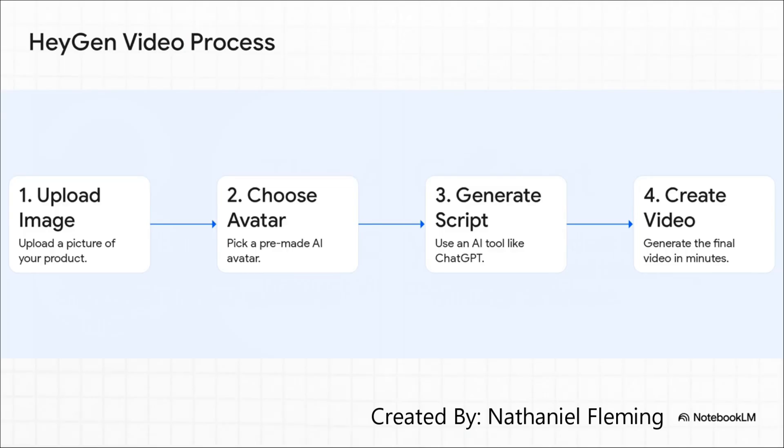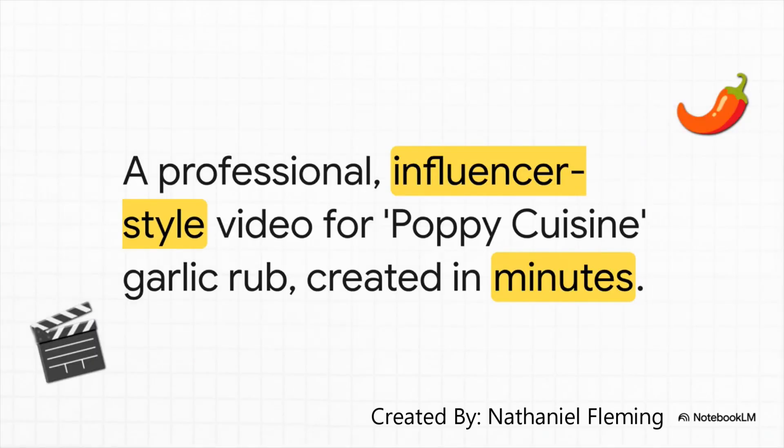You might be thinking it has to be complicated — nope. Look how simple this is. You upload a picture of your product, you pick an AI avatar you like, you generate a script — you could even use ChatGPT for that part — and then you just click Create Video. It's a four-step process that literally anyone can do. And here's the result: a professional, influencer-style video for this Poppy Cuisine garlic rub. It looks and feels just like the user-generated content you see all over Instagram and TikTok, but it was made in minutes without hiring a single person. For any business that sells a physical product, this is an absolute game-changer.